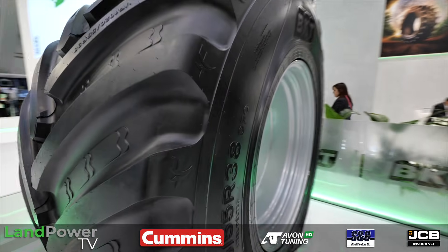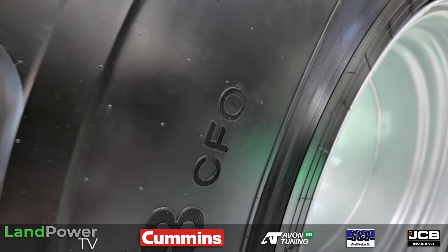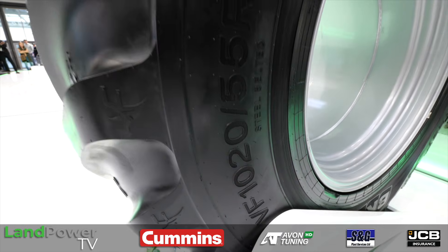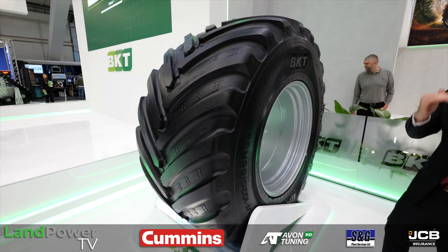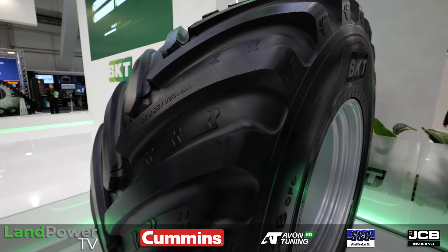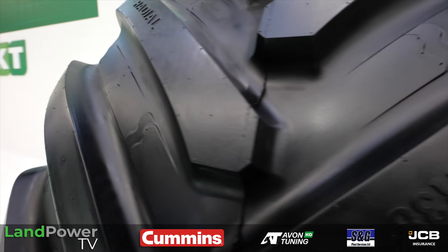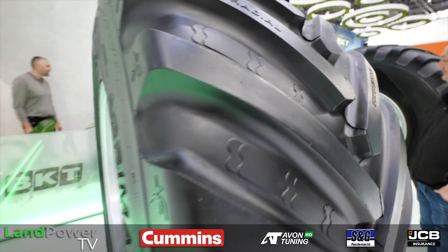It's also a CFO tire — CFO stands for Cyclic Field Operation. This is where the machine is under a heavy load when full, then light when empty, constantly varying all day long. When used that way, you can reduce pressure by another 0.5 bar compared to a standard VF tire. In practice, fitting this to a self-propelled slurry spreader carrying 10 tonnes per tire, you'd still operate at around 1.1 bar — very low for that weight.